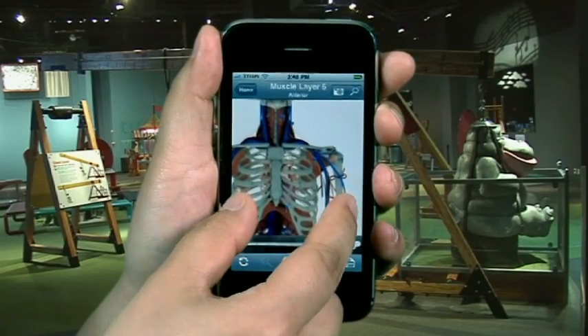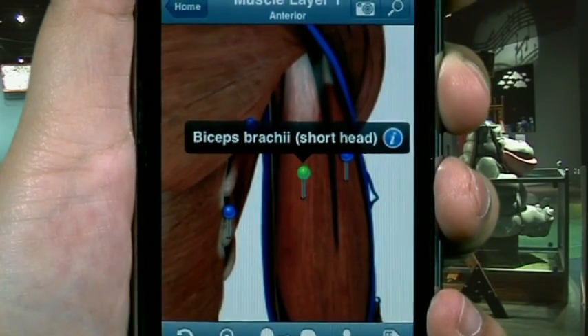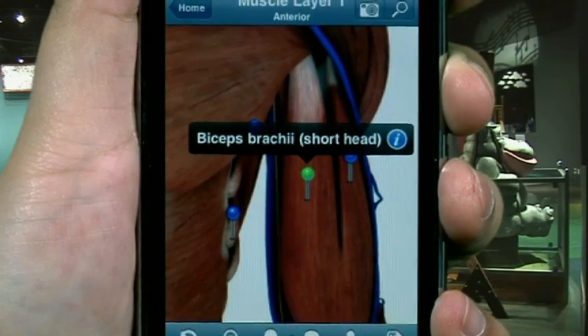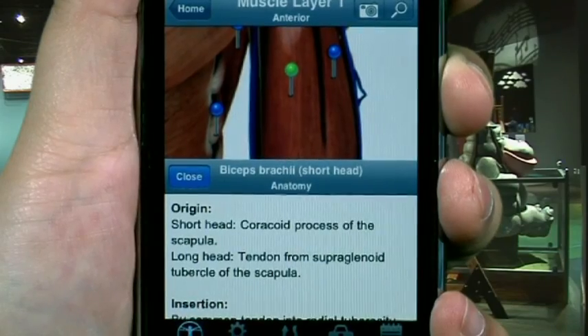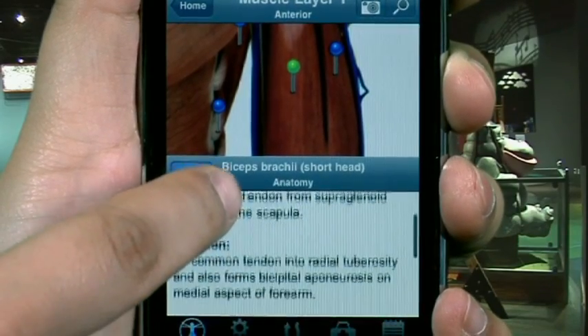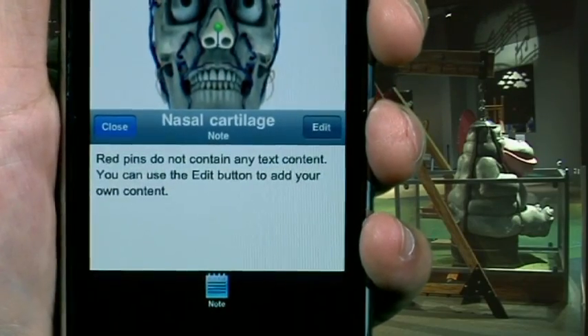Zoom in and out to find the pins located around the body. Tap the blue or red pins and the app will tell you the name of what you're looking at. Tap the blue ones twice and it will provide information about the body part, like what it does, how it relates to other areas of the body, and more. You can even make your own notes and add your own pins, which is why this app is popular among med students. It's an app that gives a whole new meaning to the word introspective.